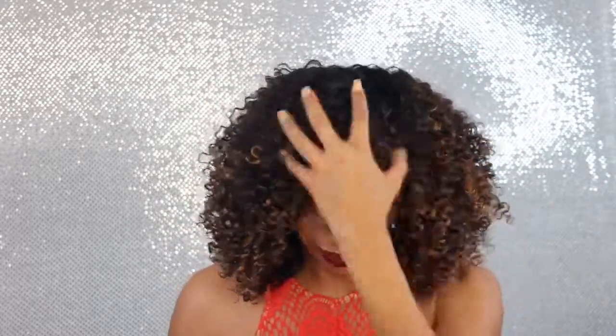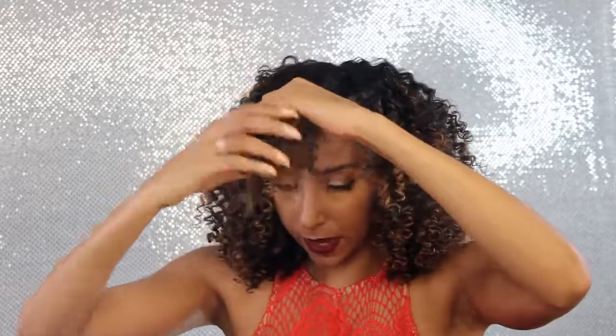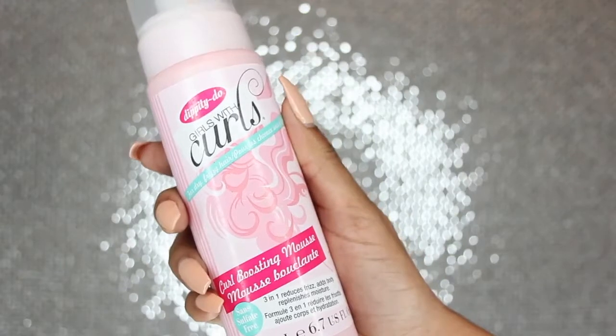Now we're going to do something so we can really see your beautiful face and get rid of any bangs. Grab the section that looks like bangs and flip them back and push it up — now we have a little pompadour. Grab the Dippity Doo Girls with Curls Curl Boosting Mousse to get rid of any frizz. Squeeze a little bit and apply it to the front area. It smells so good and adds some shine. Then push the section forward and secure it with a bobby pin.